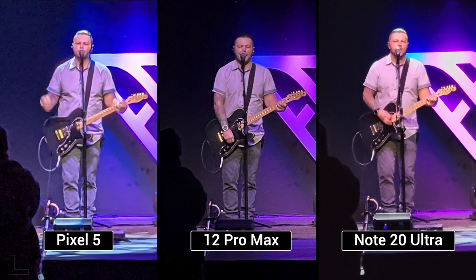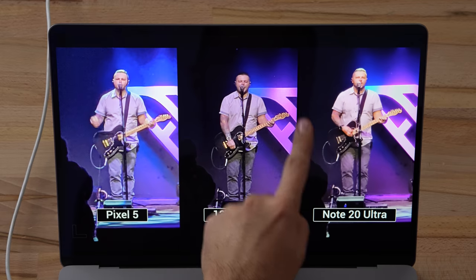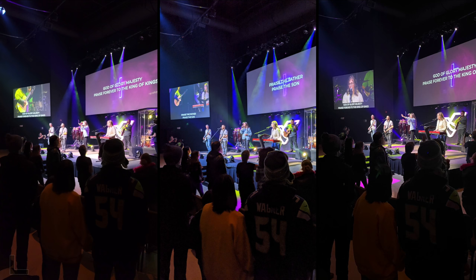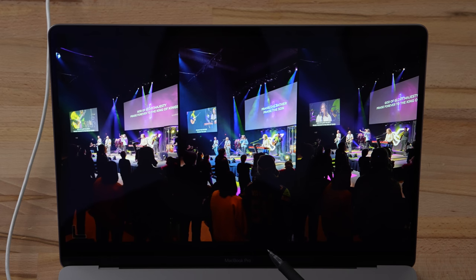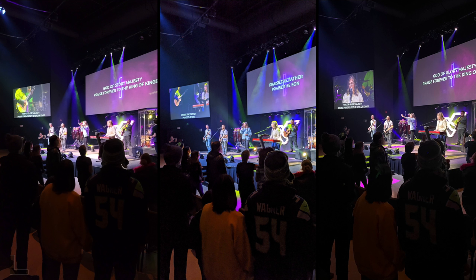This is a 10x zoom shot. The Note 20 Ultra has a telescopic optical zoom, crazy camera, while the iPhone has a 2.5x zoom, slightly better than before. It did a good job — not blowing out, good dynamic range, a little more detail but also more noise. Going with the right because it's the cleanest — the center has too much noise in the sweater.